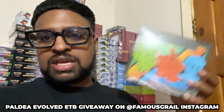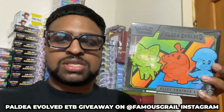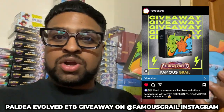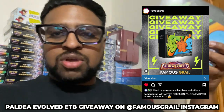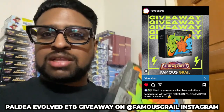Quick interruption — I'm actually giving away a Paldea Evolved Elite Trainer Box on Famous Girl on Instagram. We always try to do a giveaway for new releases, so definitely follow for future ones and stock alerts when we get new products. All you need to do is follow and comment on the post on Famous Girl. It's free and you can win this Paldea Evolved Elite Trainer Box.